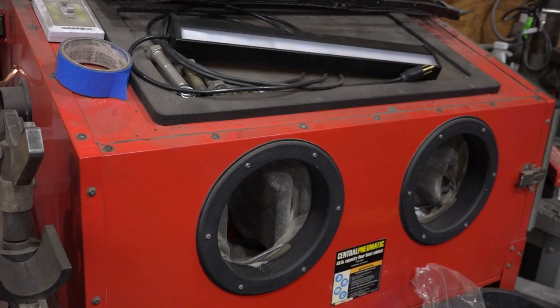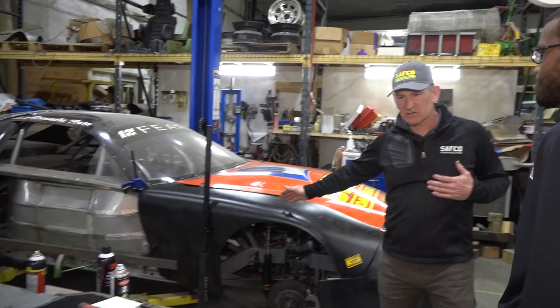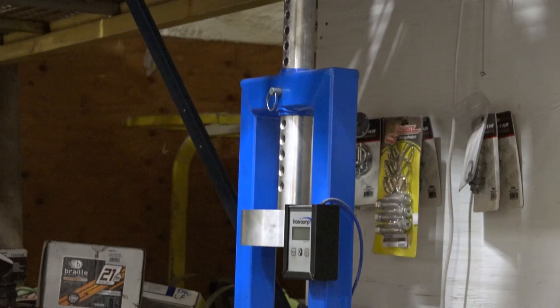That's a sandblaster — there are gloves in there to hold your part and sandblast it. This was Paula Root's car. The reason I bought it was because I knew we'd have no problem with tech. So that was number one. Those are the original quarter panels from Paul's limited late model.